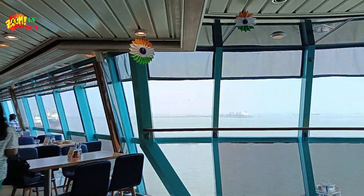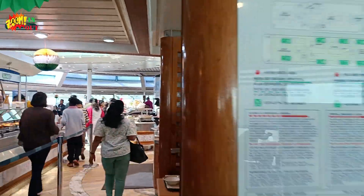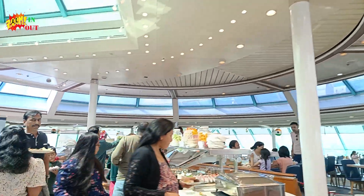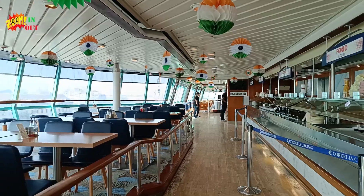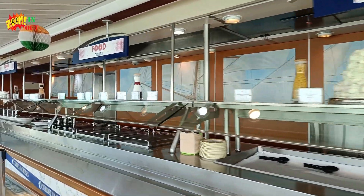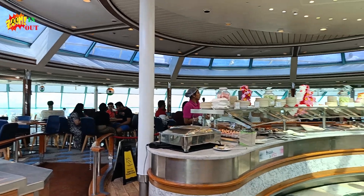It has a lot of space. We are seeing the soup and there are also many other items. See how big the hall is — it is very spacious. Now this is an ice cream parlor, we have to pay for this, and this is another dining area — this is the cake zone.